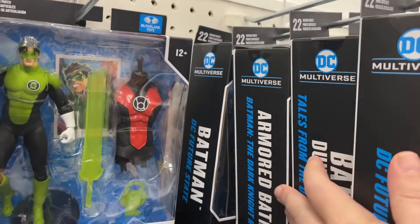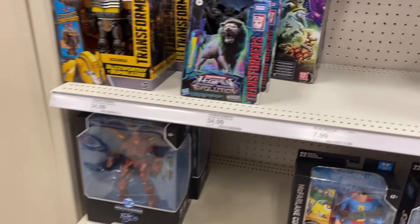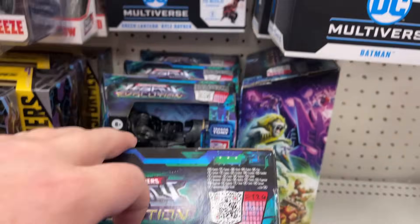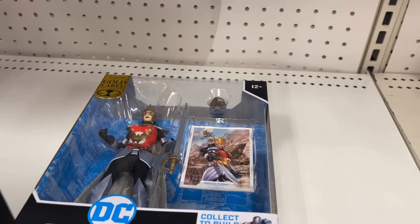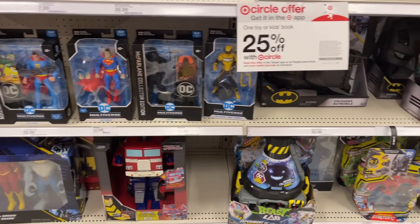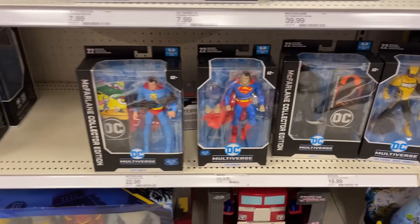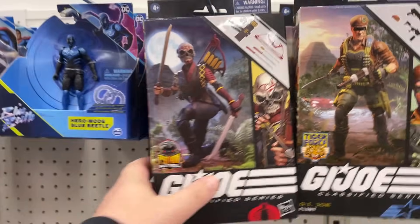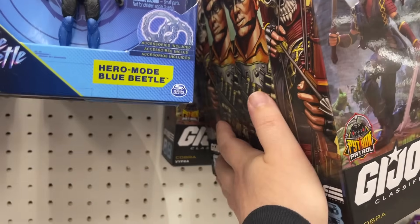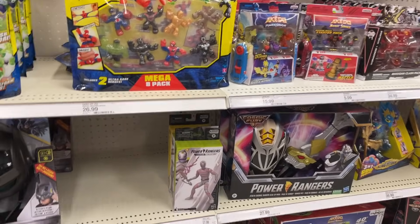McFarlane — besides the other figures we saw, this looks about the same. There's some Leo Nemesis Primes. Superman set. There's another Wonder Woman. I was hoping to see the new Super Girl — I don't know that I'm necessarily gonna pick her up, but that would be cool to at least see. Those are all Flint — that's a lot of Flint. But they also have like four of these, so that's not bad if you want to army build that Cobra.